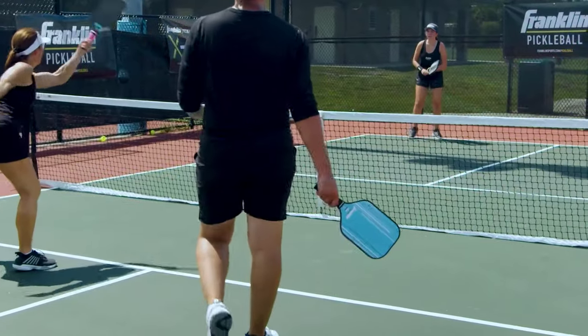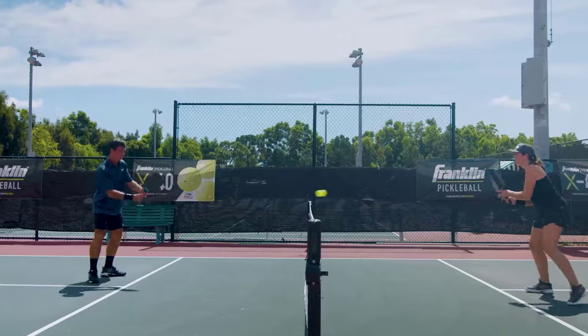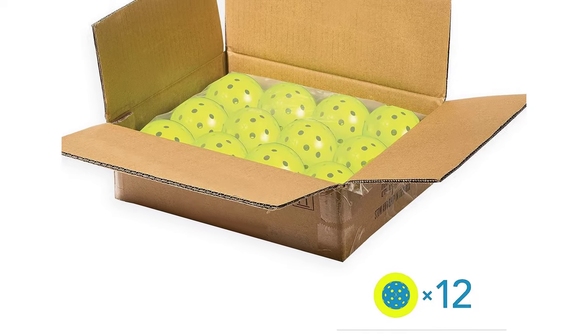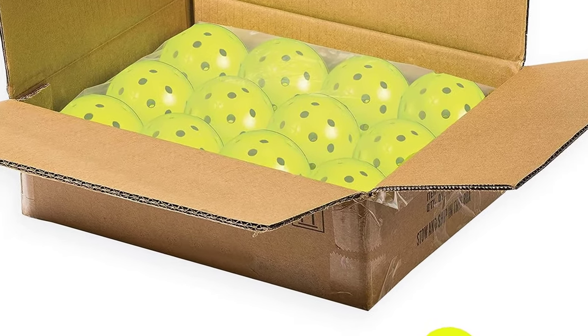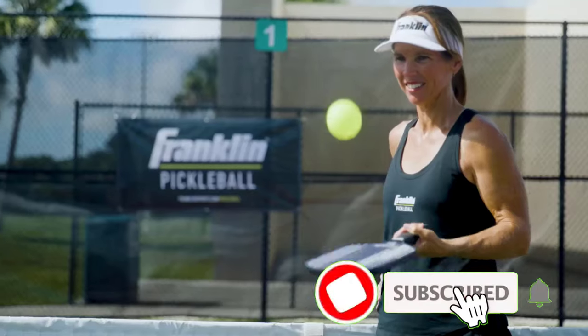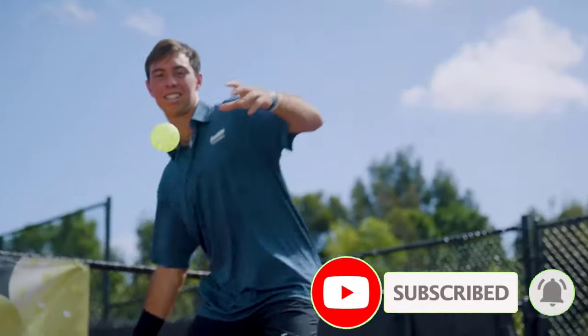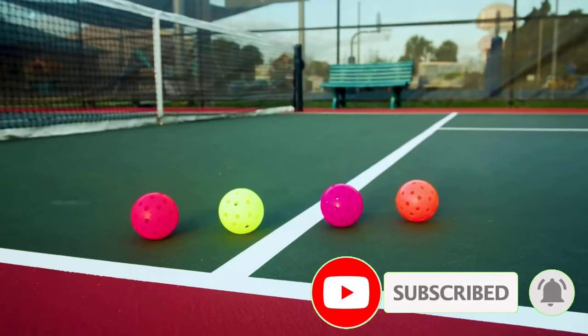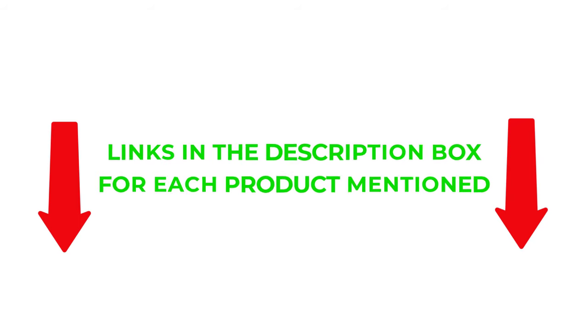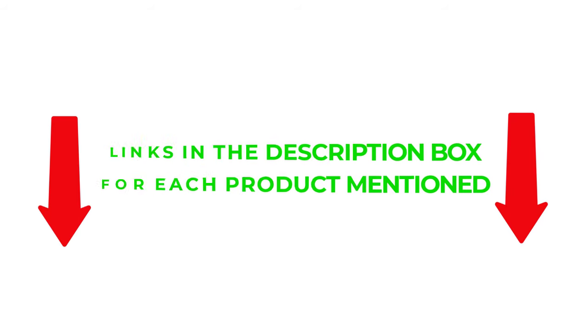There are many products available for best pickleball balls to choose from, each with different features, benefits, and prices. To help you make an informed decision, I've done extensive research, read tons of reviews, and compiled a list of the best pickleball balls from reputed brands. So without further delay, let's jump into the video.